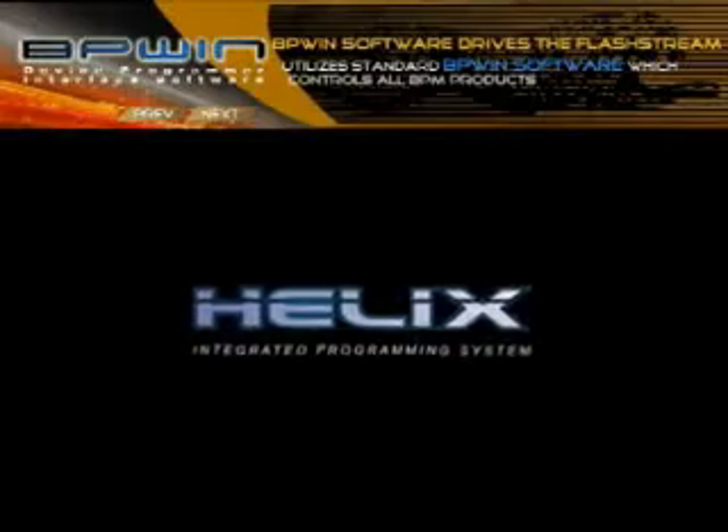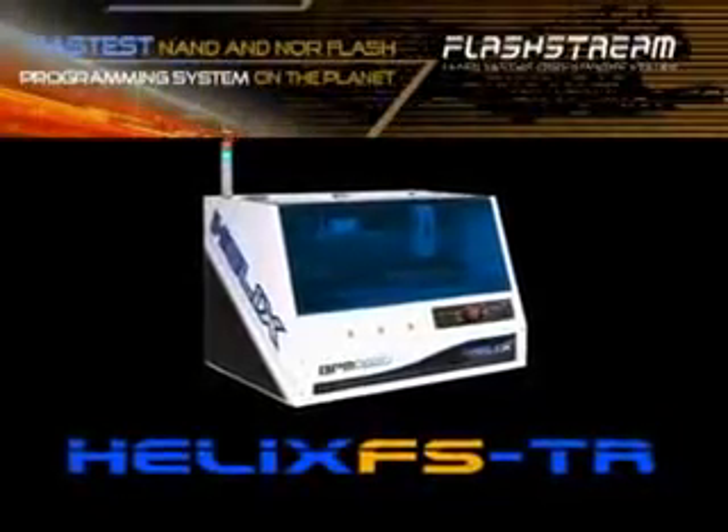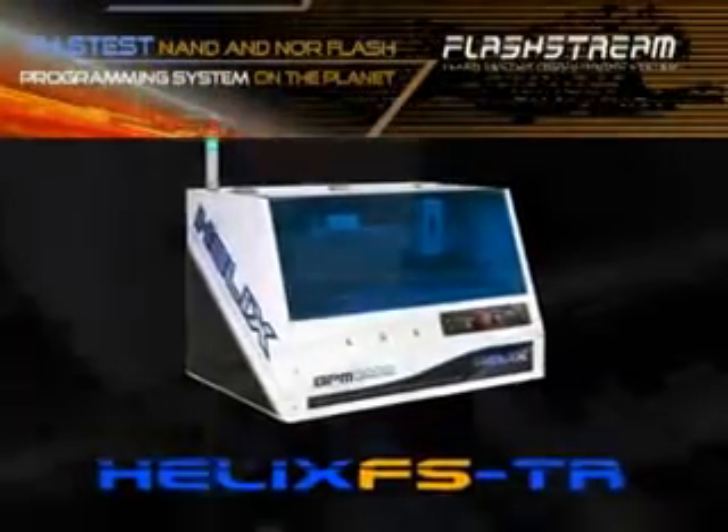The Helix FS series automated flash vector programming system provides hands-free programming of flash devices, with throughputs of up to 800 parts per hour.